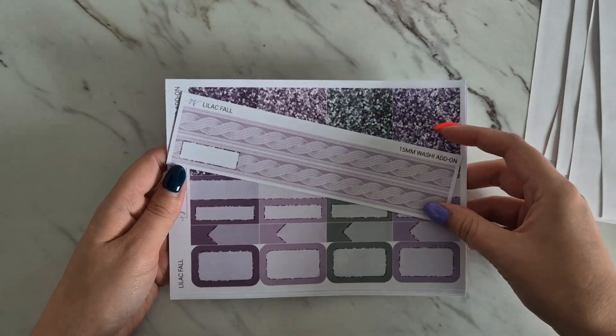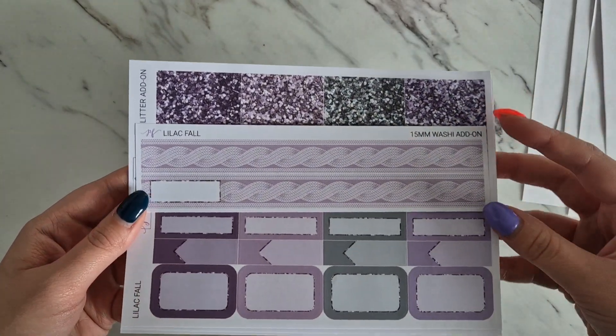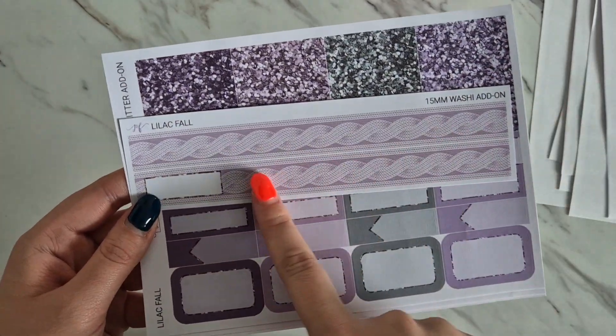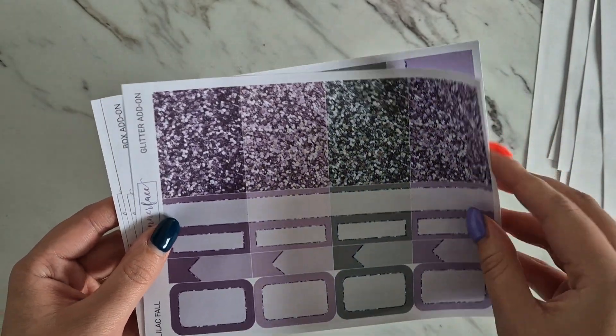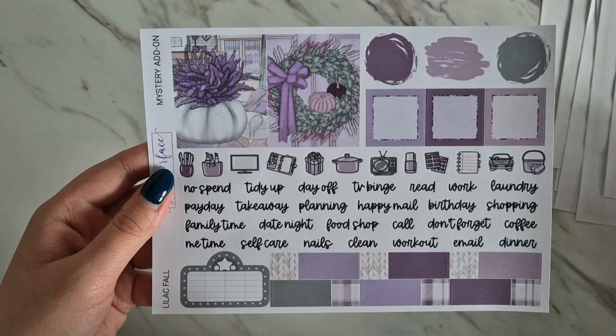And of course we have our icons and deco. Then we've got all of the add-ons. The standard vertical mystery add-on comes with lots of add-ons — we've got the 15mm bottom washi, which is a really cute knitted pattern but horizontal, the glitter add-on, and the box add-on, which is my personal favorite.